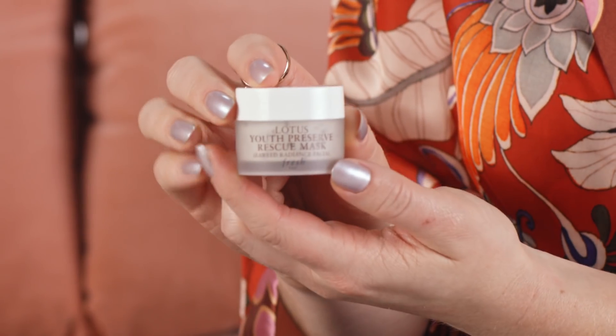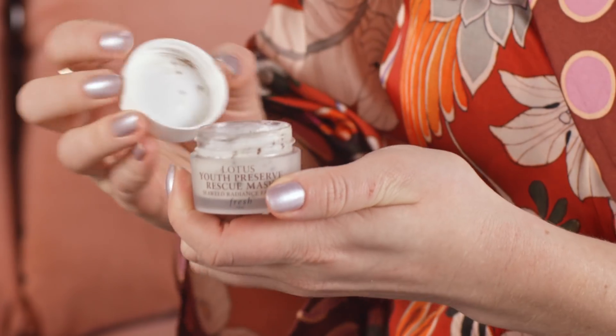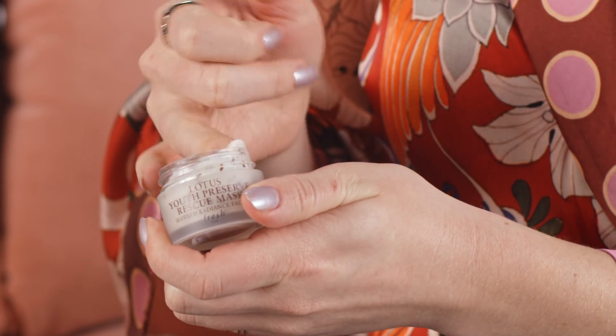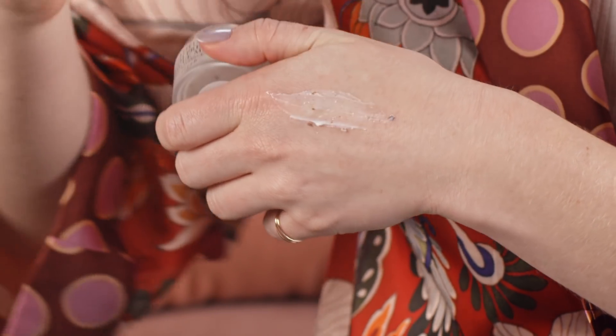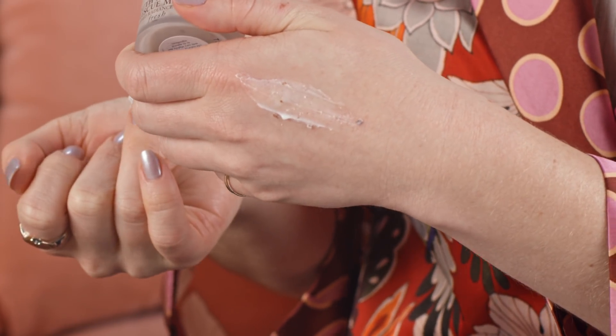We have another mask from Fresh. This is their Lotus Youth Preserve Rescue Mask. This is a really cool mask that has lotus seeds, seaweed, and algae. It's going to really gently exfoliate all in like five minutes. So why not use that five minutes to take a selfie?